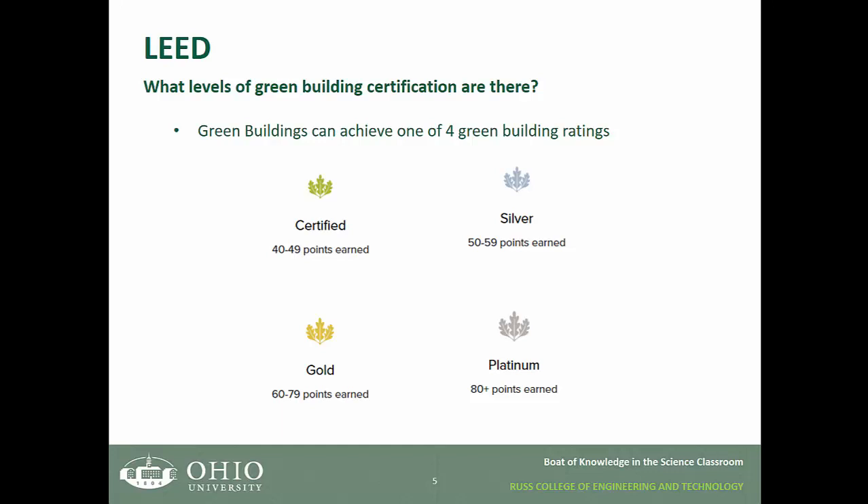So what levels of green building certification are there? Green buildings can achieve one of four green building ratings. 40 to 49 points gets you green building certified. 50 to 59 points gets silver. 60 to 79 points gets gold. 80 plus is the top tier and is referred to as platinum.